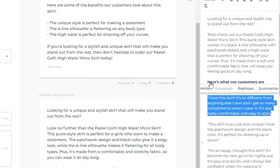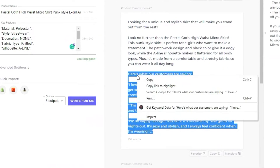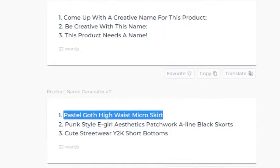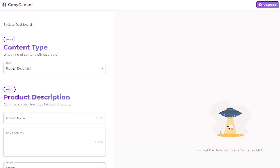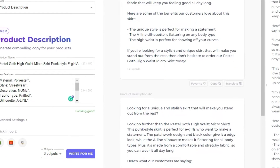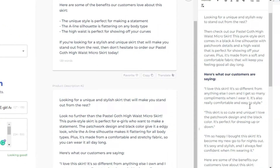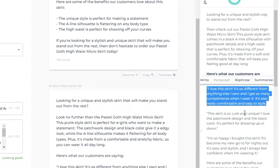We've tried out Copy Genius for these tasks and I must say it's really impressive. It's almost like having another team member — it never gets writer's block and constantly comes up with engaging, high-converting copy. The user interface is intuitive and you only have to provide a few basic details to get started. Within a few seconds, you have your copy ready to be used.